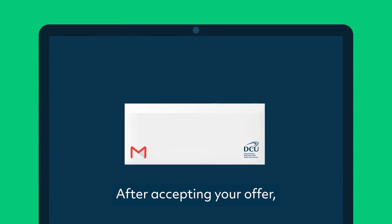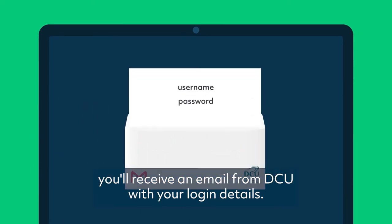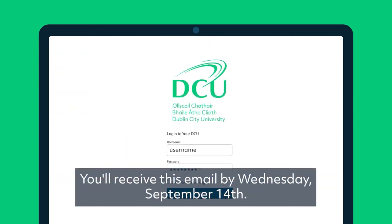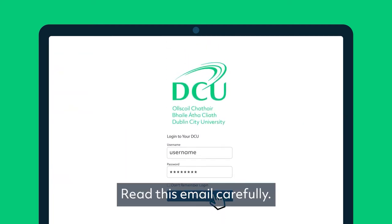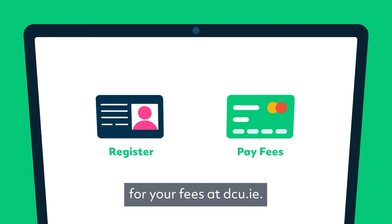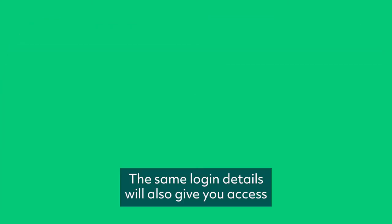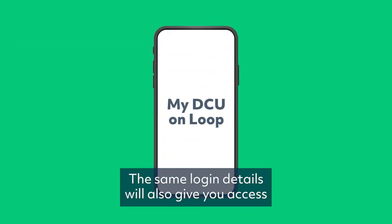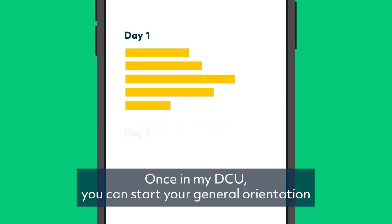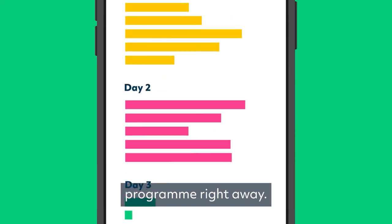Step 2. After accepting your offer, you'll receive an email from DCU with your login details. You'll receive this email by Wednesday, September 14th. Read this email carefully. Your login details will allow you to register and pay for your fees at dcu.ie. The same login details will also give you access to My DCU on Loop, our online learning platform. Once in My DCU, you can start your general orientation program right away.